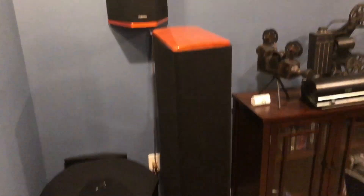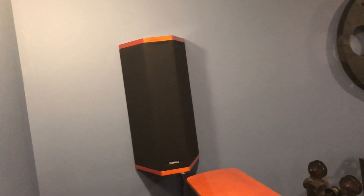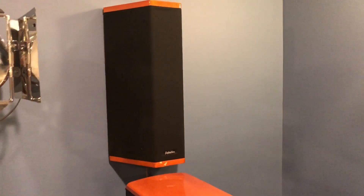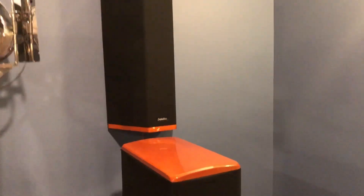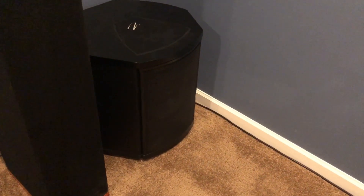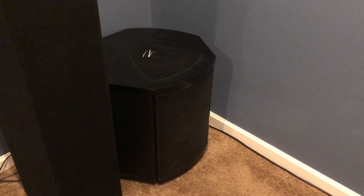The Definitive Technology BP7000SCs with the built-in powered subwoofers — all four of these are hooked up to the rear channel. I just had them laying around and didn't want to ship them out, so I figured why not keep them for the rear channels. A lot of people use smaller underpowered rear channel speakers, so I figured I'd buck that trend and go big or go home.